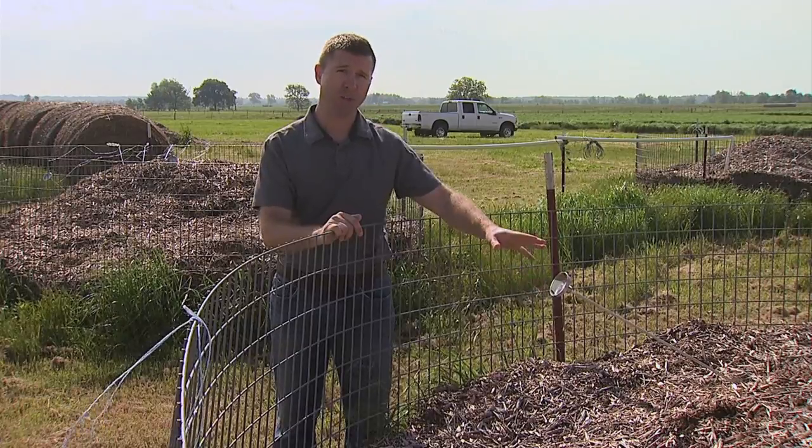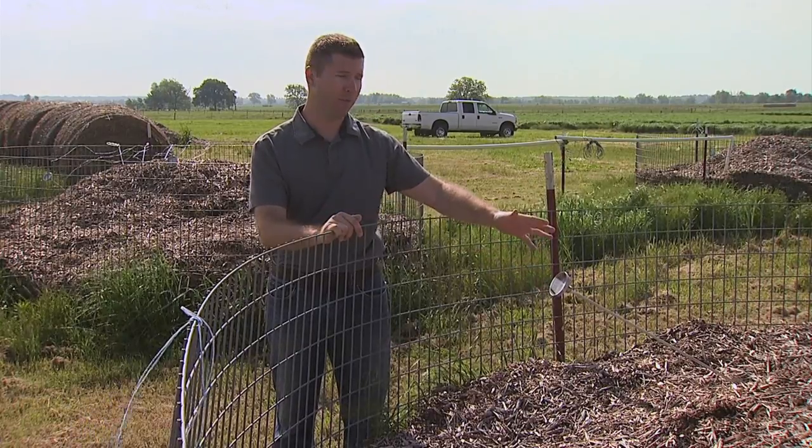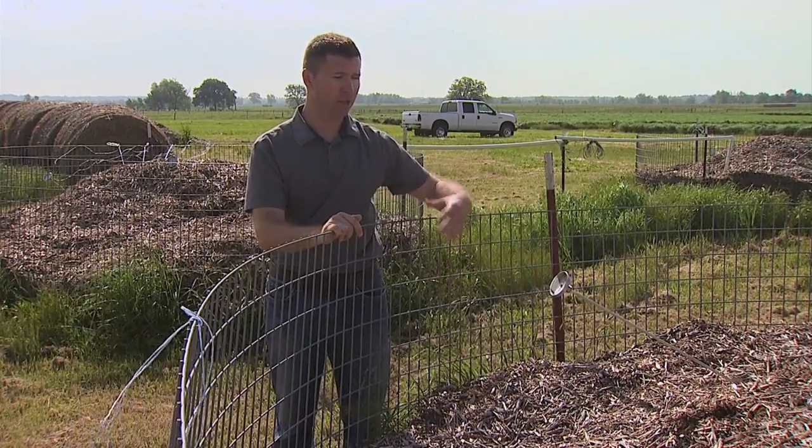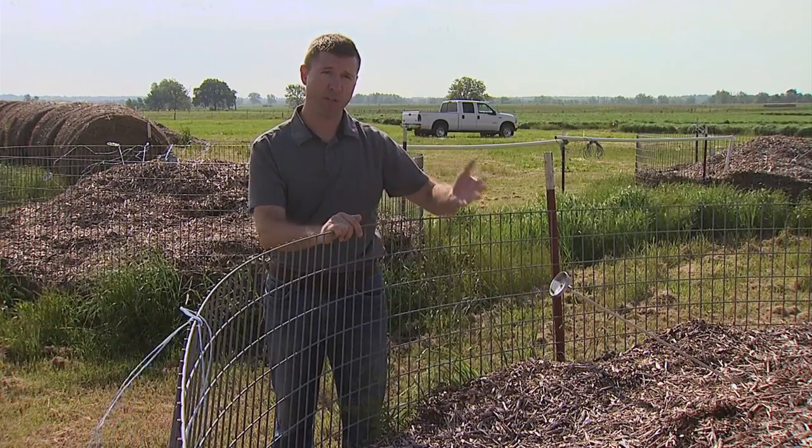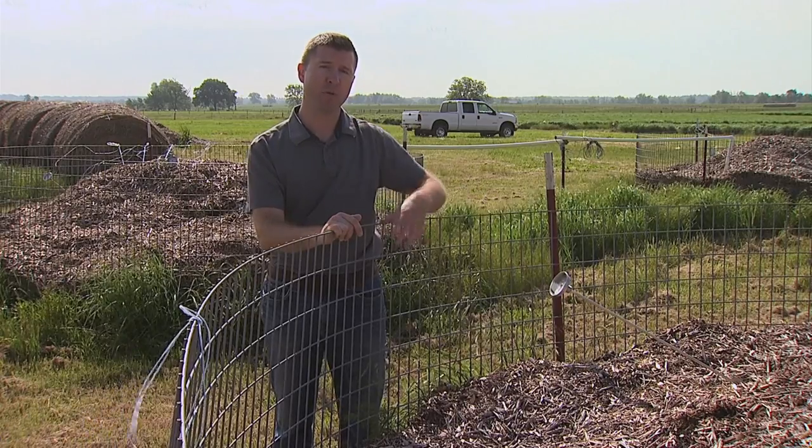The heat within the pile is actually due to microbial activity as they are going and consuming the carcass from within the pile. They produce quite a bit of heat and that's how we reach these hot temperatures in a compost pile.